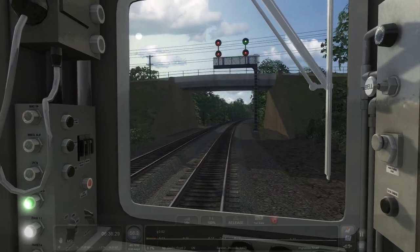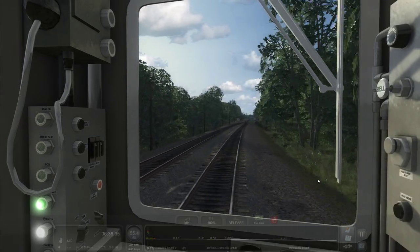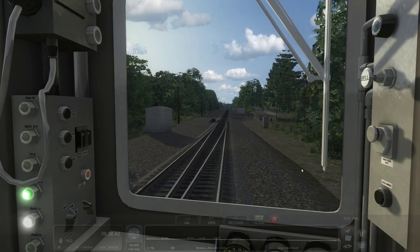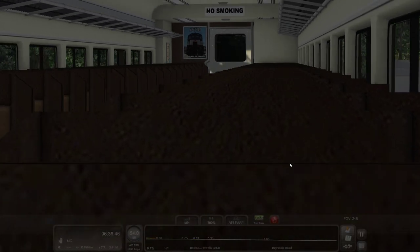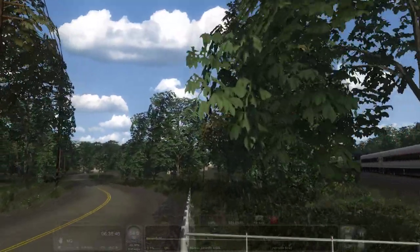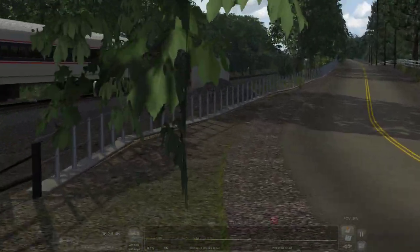Another bridge, signal tower. Ah, I love this bit right here. This little highway here can be accessed right here with this gate — it's just nice, just sitting here on the side of the road watching trains go by.